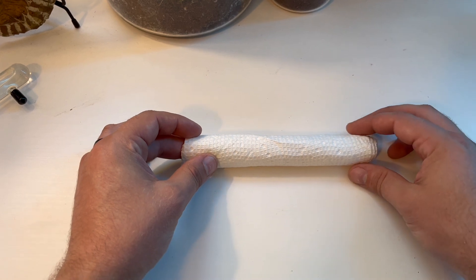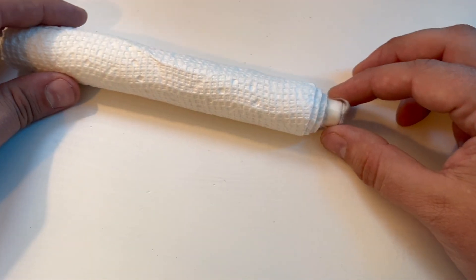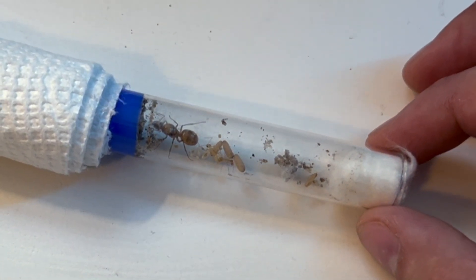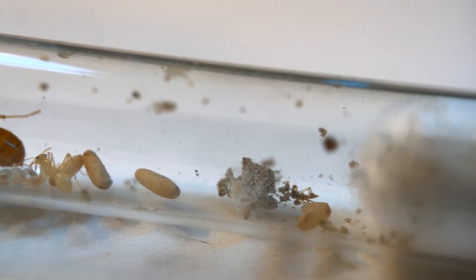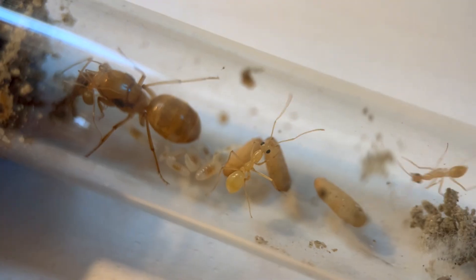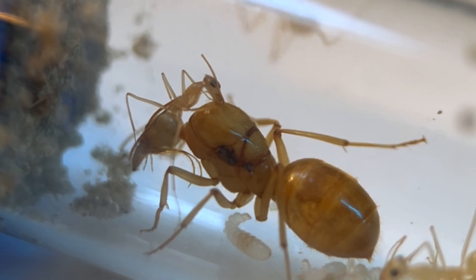Let's take a look at the queen. I was anticipating that she may have eaten her eggs during shipping, so I may have to leave her alone for a few weeks to let her brood develop. But I guess not — she already has workers and a whole lot of brood. I counted three workers, three cocoons, three larvae, and six eggs. This one's even giving the queen a bath, which is cool to see.